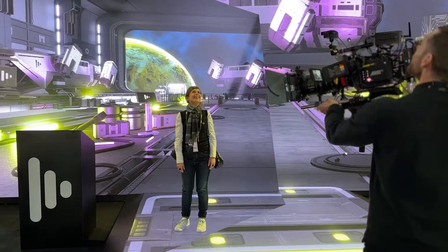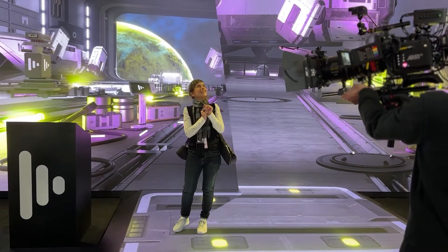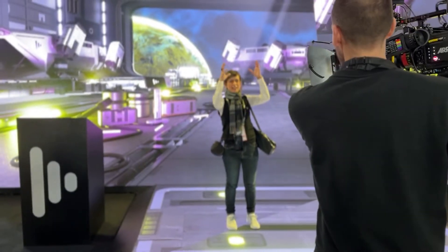In virtual production for movies, the camera never leaves the LED. Whereas there's another version called XR — you might have a smaller LED volume, maybe a more immersive shape like a cube with an LED floor, and that enables a presenter, a CEO, or an artist to be in an immersive LED environment.